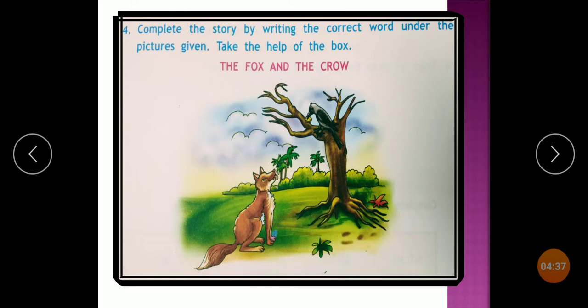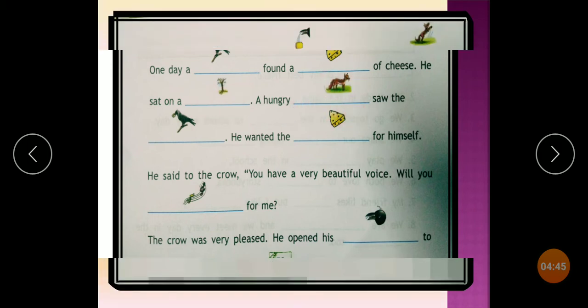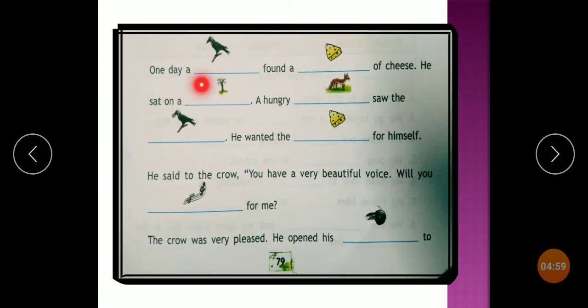Let's see the story. One day — you can see pictures along with blanks in the text. The word options are: fox, peas, down, cheese, jumped, crow, sing, beak, tree, crow, ran. One day a dash found a dash of cheese — crow found a piece of cheese. He sat on a dash — a branch of a tree. A hungry dash saw the dash — a hungry fox saw the crow. He wanted the dash for himself — he wanted the cheese for himself.